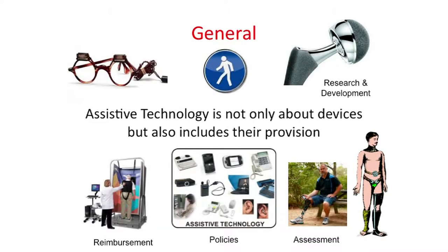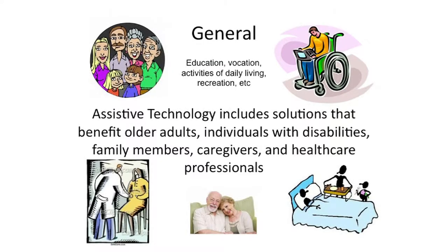In the general category, assistive technology is not just about devices — it's also all the things that go around providing those devices: where do people get grant money for research and development, how are things reimbursed, who writes the laws, how do you assess how good the products are. Assistive technology not only benefits older folks and people with disabilities, but I include family members, caregivers, and healthcare professionals. And the activities involved with assistive technology are everything we do every day: education, vocation, activities of daily living, being mobile, getting around, doing things on your own, being independent, having a better quality of life.